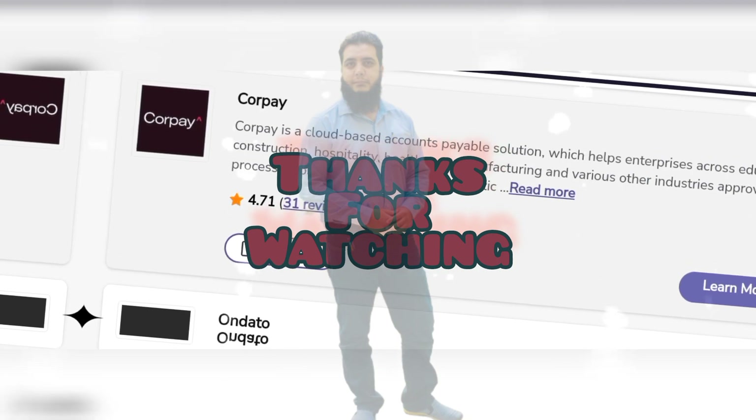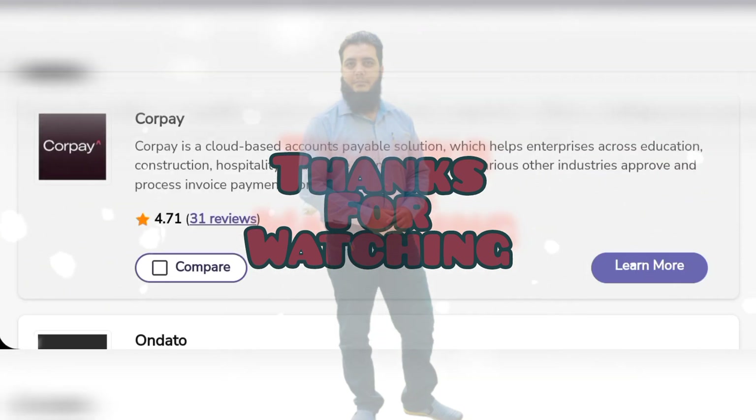I hope you like this video. Subscribe to my channel for more informative videos. Thank you.